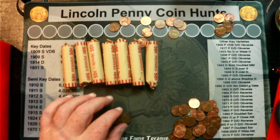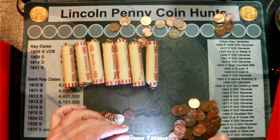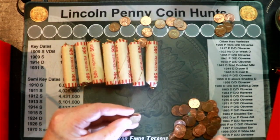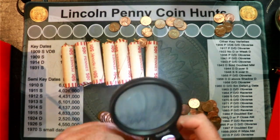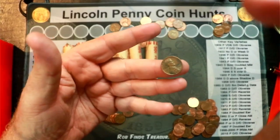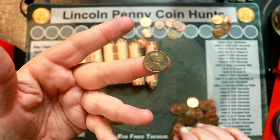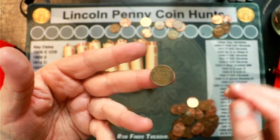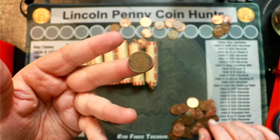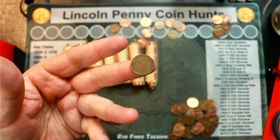We're into roll number 33 and we've got an old looking penny here. It is a 1944 — that means it will be a wheat cent. Flip it over and sure enough it is a wheat cent. It has no mint mark, so there's a wheat cent out of Philly — a 1944. Not too bad a shape, seen worse. That is wheat cent number two out of this batch, so at least we're not getting skunked.